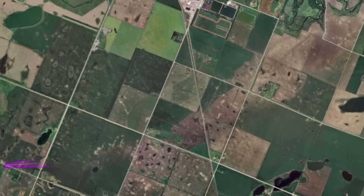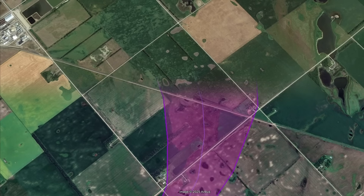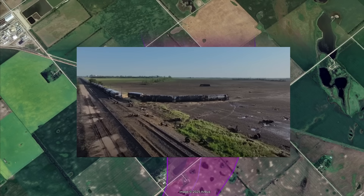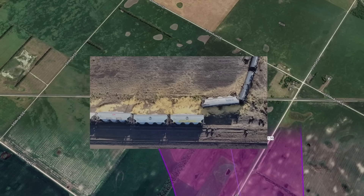Almost immediately after touching down, the tornado forms into a giant wedge. For the first few miles of its life, it stayed over open fields causing no substantial damage, but it's now closing in on a railroad with a stalled freight train on it. The entire train was violently derailed. The train had over 35 carts — 19 of them were fully loaded grain hoppers, weighing up to 286,000 pounds.